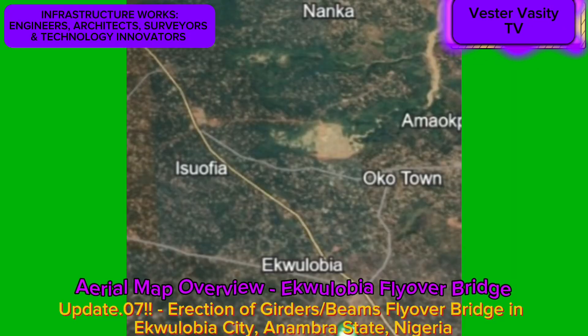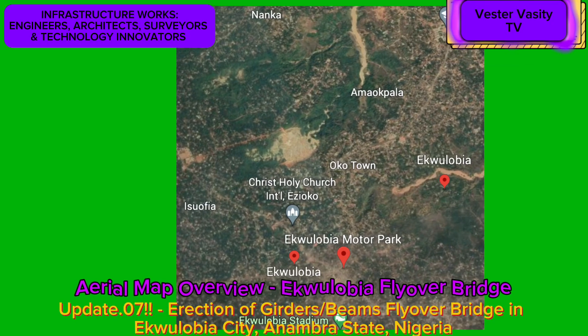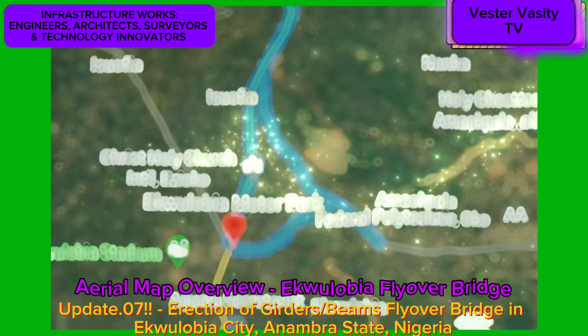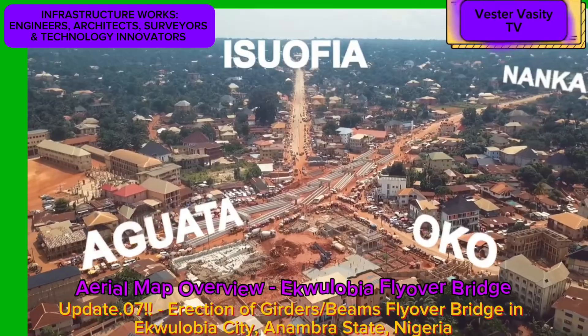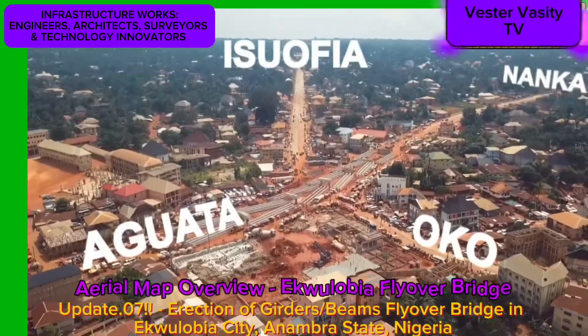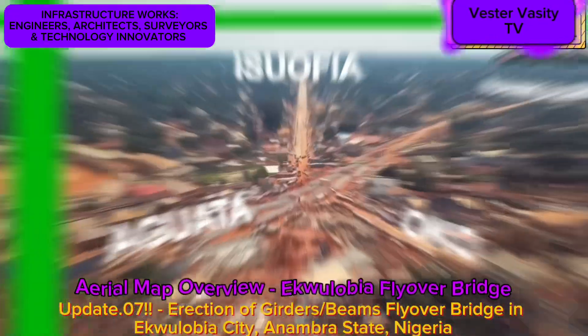This video presentation and discussion is to present to you, the viewers, update number 7 on the ongoing construction of the Egoulabia Reinforced Concrete Flyover Bridge in Egoulabia City, Anambra State, Nigeria.